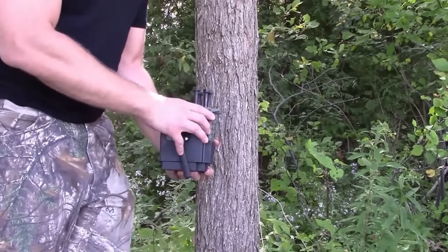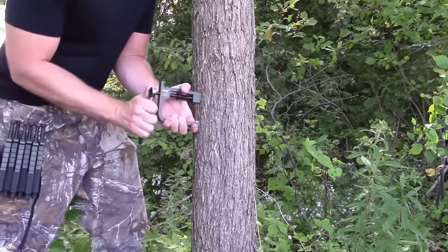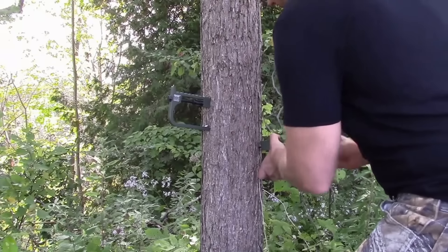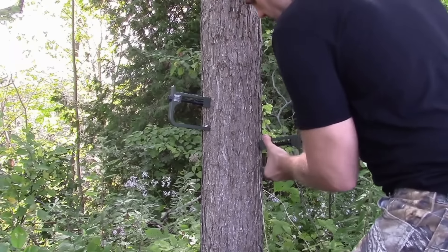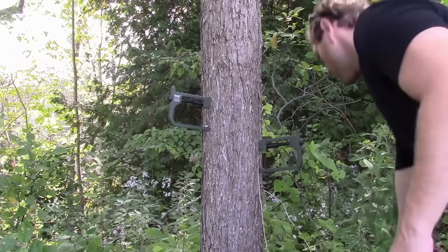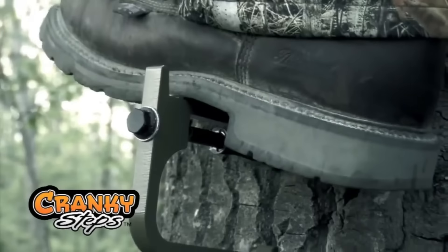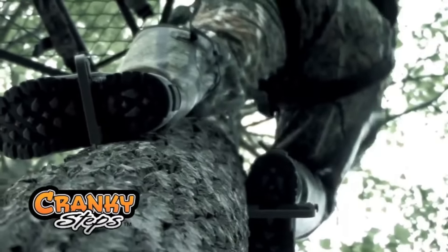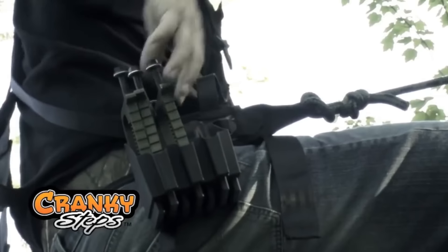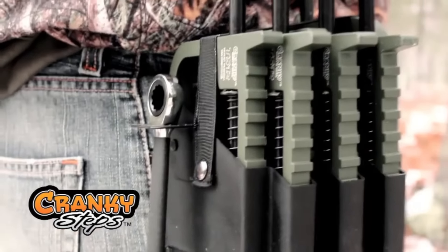Elevate your arboreal adventures with Cranky Hunting Gear tree-climbing steps, functioning as a ladder for both builders and hunters alike. The fundamental set comprises seven steps, and for those craving more altitude, additional sets are readily available, portable and effortlessly installable. These steps, priced at $50, present a modest investment for those yearning to ascend to new heights, catering to the desires of both builders and hunters, and expanding the scope of possibilities in tree-climbing.